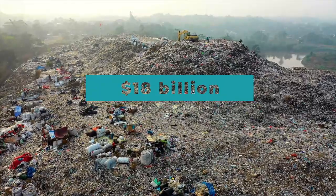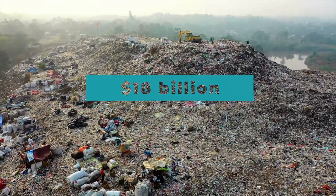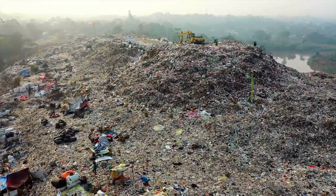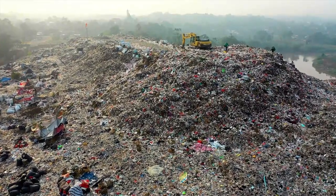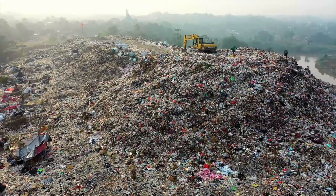US retailers throw out $18 billion worth of spoiled food each year. Most of the 8 million tons of food that ends up in landfills annually are quick-to-spoil items like fruits, vegetables, meats, fish, dairy, and bread.